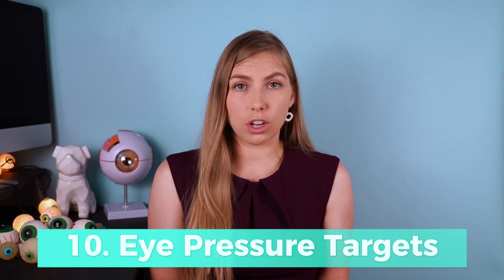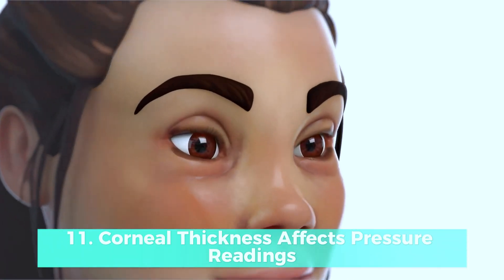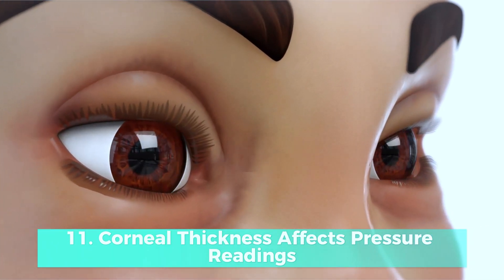You have to know where you're starting to know where you want to end up and to know if you've made it there. Eye pressure targets are used to help manage glaucoma — this is the eye pressure your doctor wants you to be at to feel confident that optic nerve damage and visual field loss will be slowed. This number is determined by factors including the severity of glaucoma at diagnosis, starting eye pressure, family history of glaucoma, and the presence of other ocular diseases.